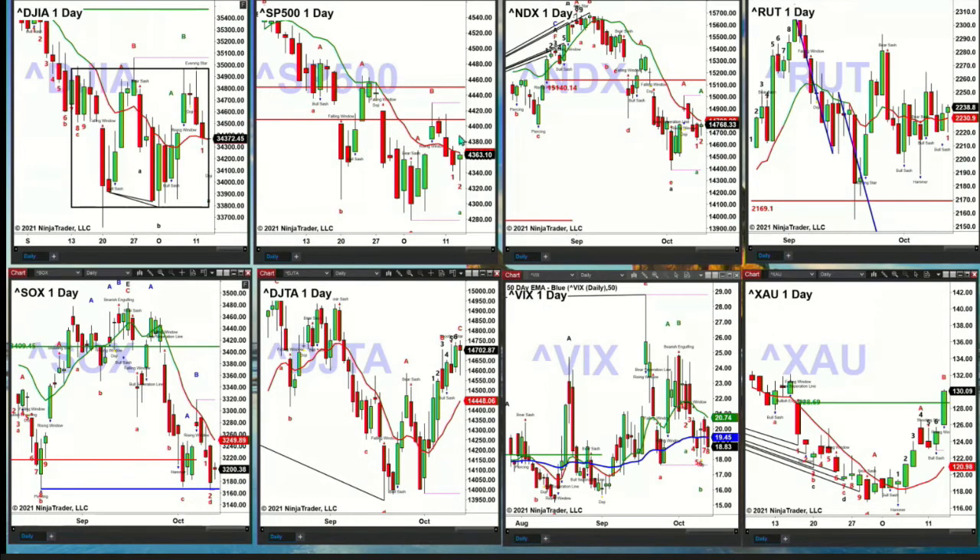The S&P 500 is struggling at its oscillator and change line. It really needs to be able to close above that level to suggest higher price — that level is $4,366. The Nasdaq 100 has been unable to take out its oscillator and change line. That key level to be watching is at the $14,800 level.